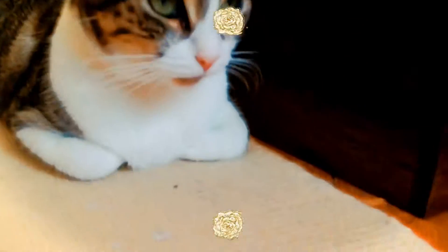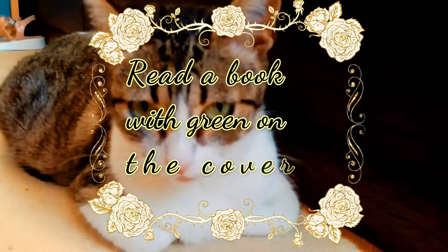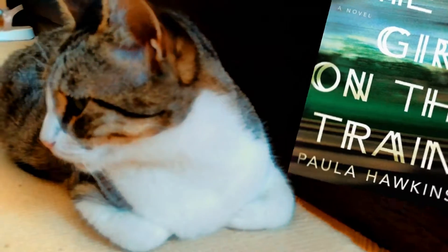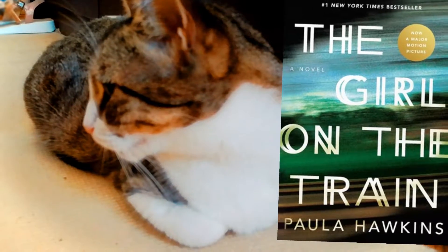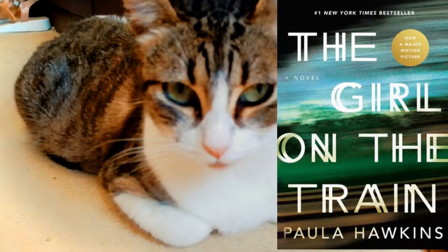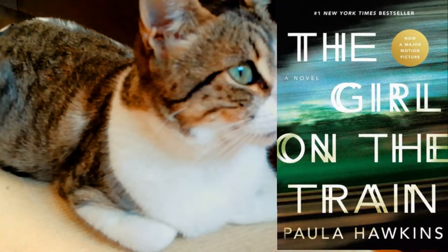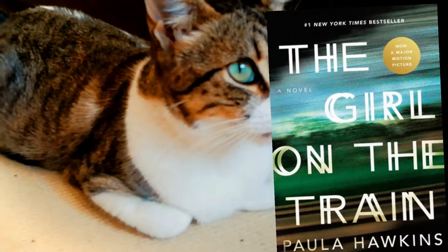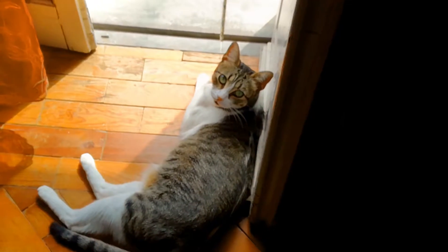The fourth challenge is to read a book with green on the cover, which is The Girl on the Train. Since I've never read it or seen the movie, I'm probably going to do both. The third challenge was sort of a cheat, so I thought I'd add an actual book I've never read and whose movie I haven't seen. Since The Girl on the Train has green on the cover, it works for both challenges.